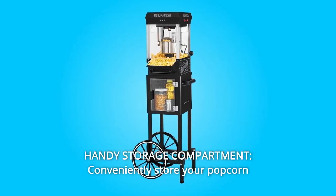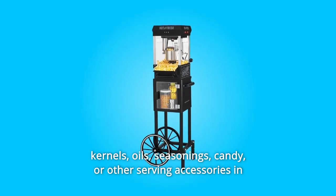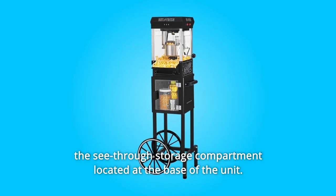Number 6: Handy Storage Compartment. Conveniently store your popcorn kernels, oils, seasonings, candy, or other serving accessories in the see-through storage compartment located at the base of the unit.